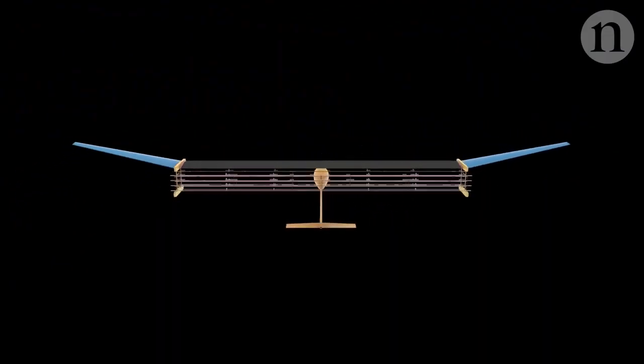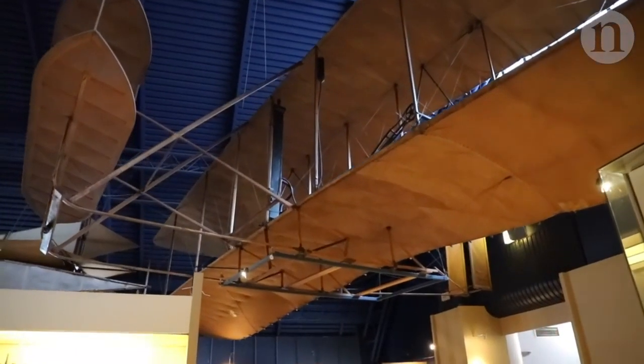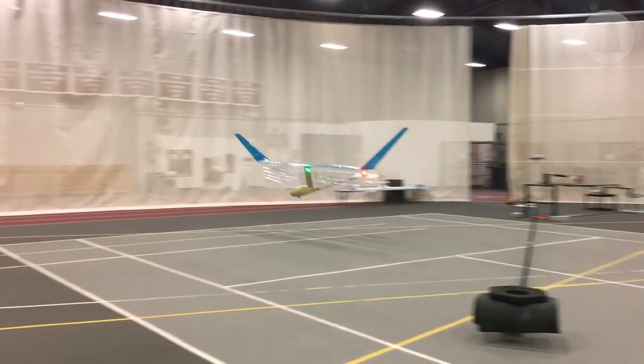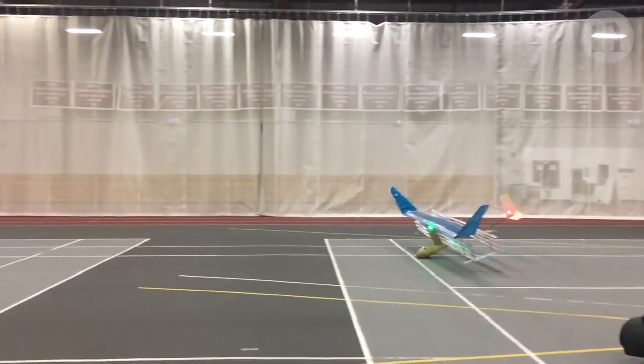The mechanism I found that works was ionizing air and then using electric fields to accelerate the air. What we achieved was the first ever sustained flight of an aeroplane propelled by electric aerodynamic propulsion, and by many definitions also the first ever solid-state flight, meaning no moving parts.